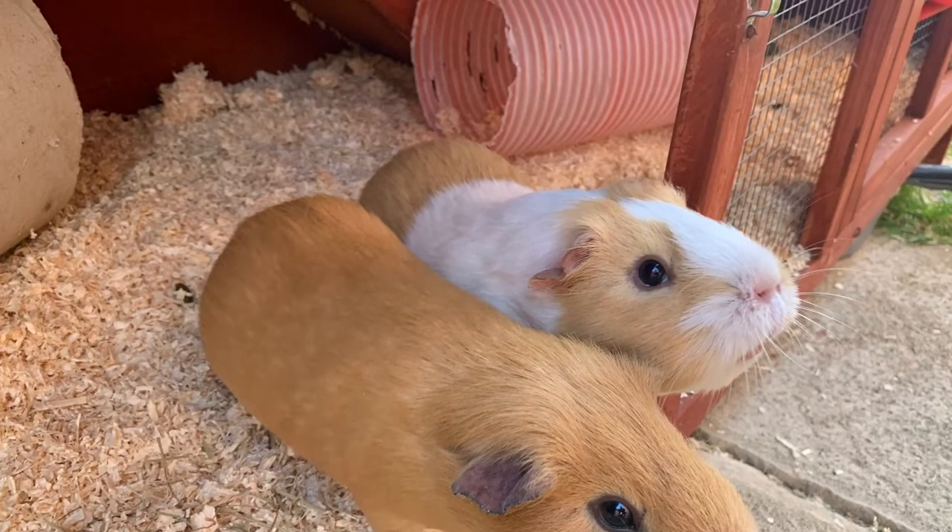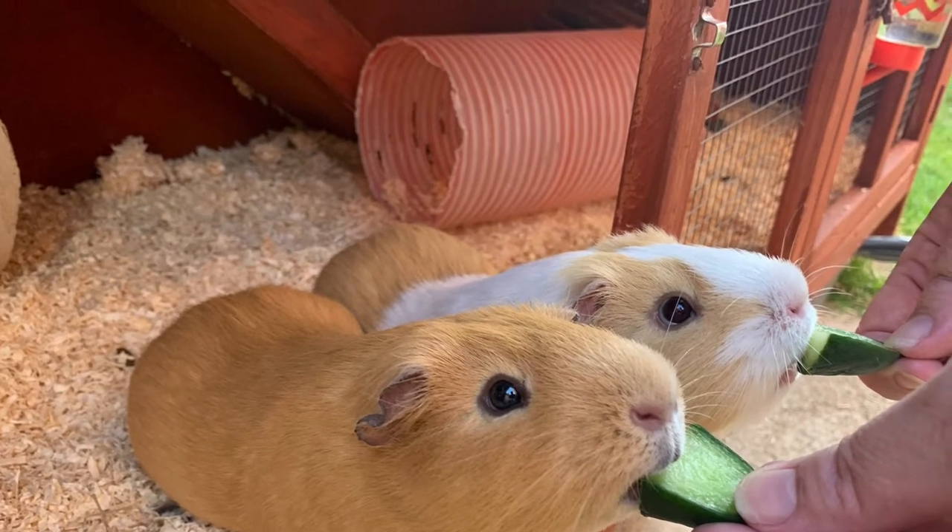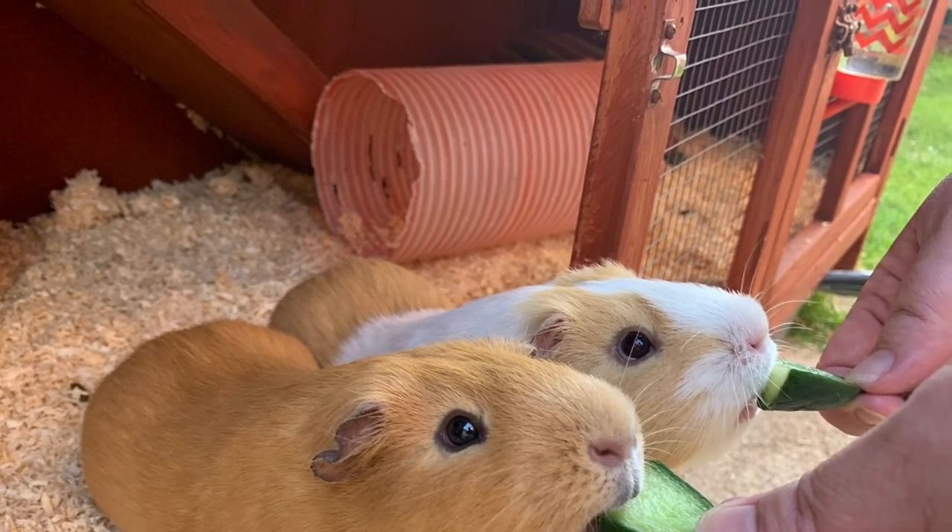When we pop them back in we always give them a little treat for behaving so well today. It's one of their favourites, a little bit of cucumber each. Well done boys!